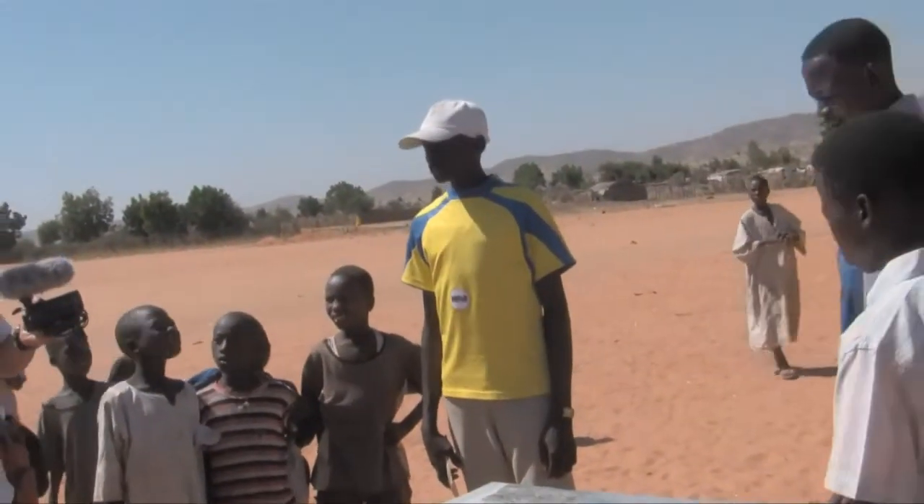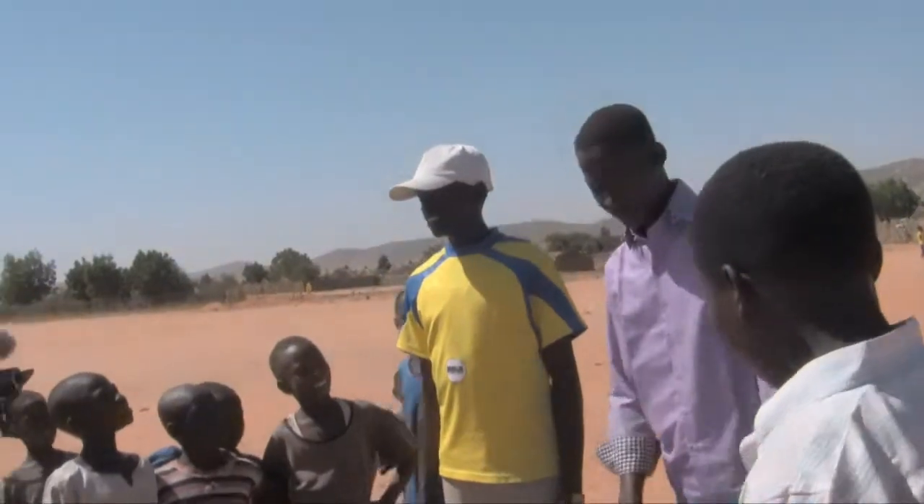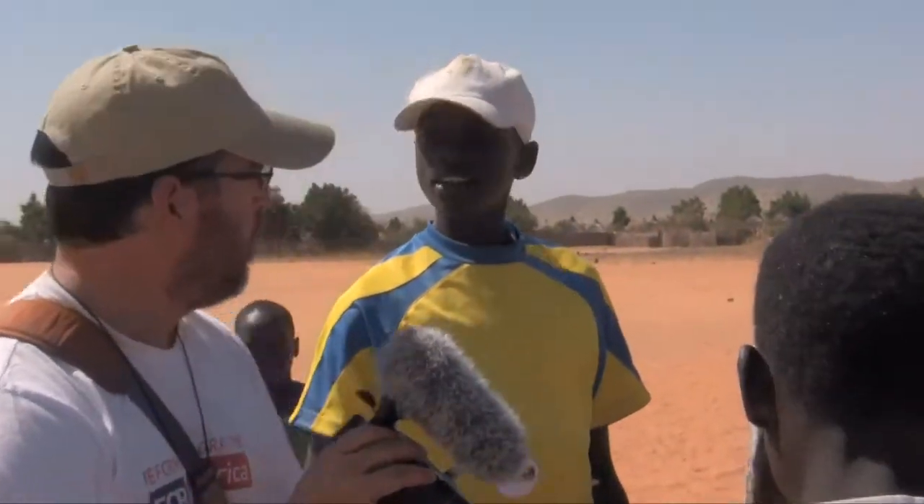What do you think, Rosma? I think it's good. Do you think it's a good table? Yeah. Okay, let's buy this one. Okay.